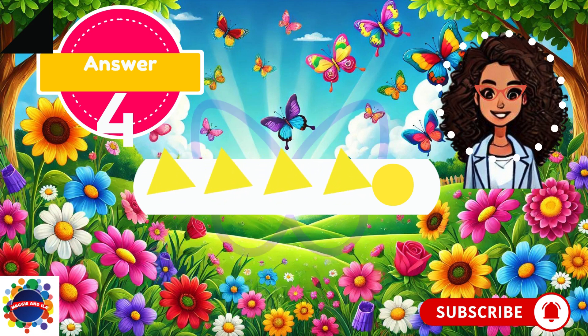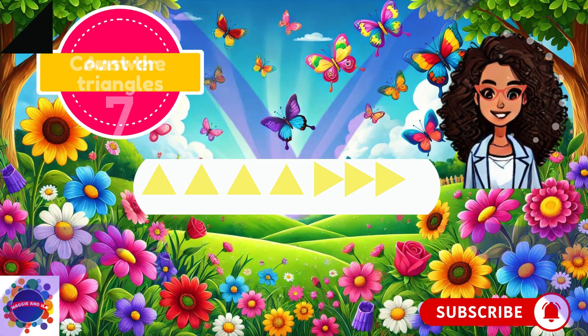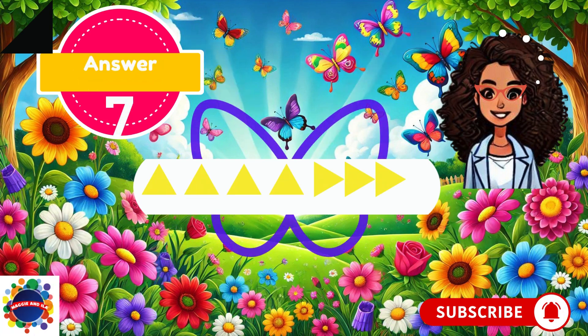Let's try again. Now we see one, two, three, four, five, six, seven — seven triangles? They're not even pointing the same way, but they're still triangles. Triangles have three sides. I guessed seven. Did you guess seven too? Good job — I knew you wouldn't be fooled by that.